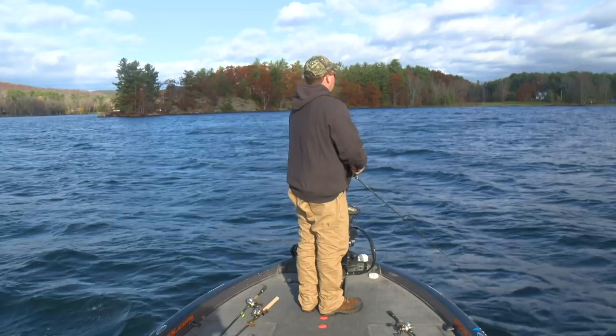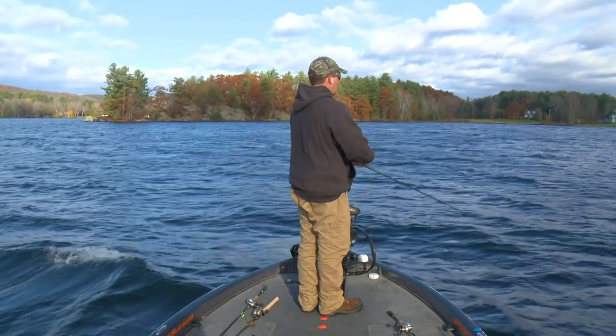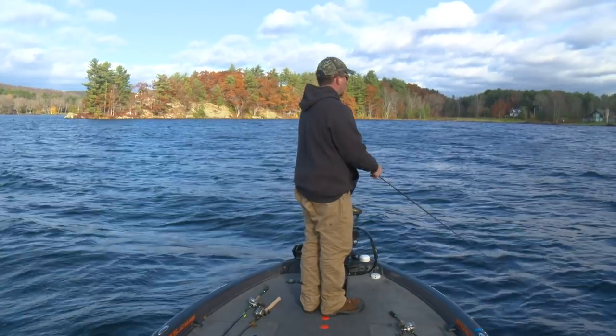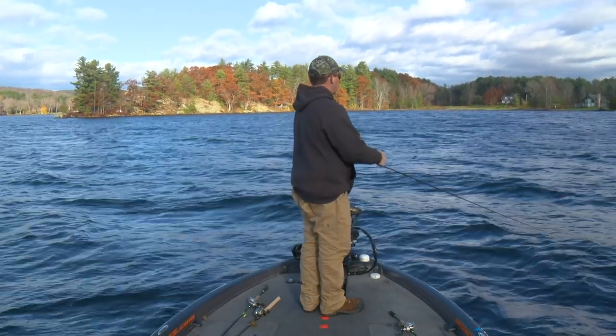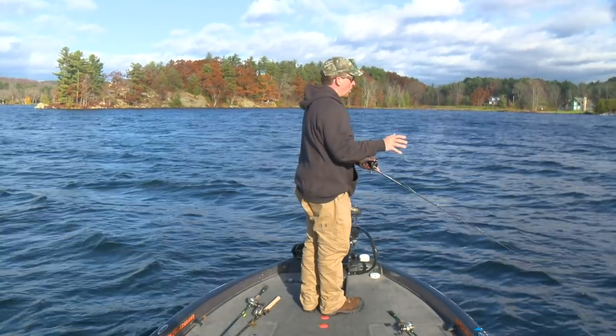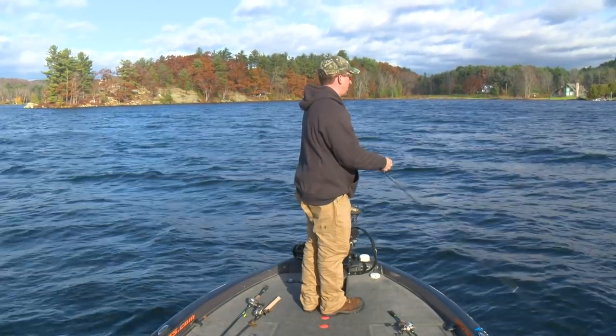This lake is unique in that it's mostly grass. There's not a lot of rock hard cover other than really shallow or really deep. So it is a grass bite. For largemouth, it's a grass bite year-round.